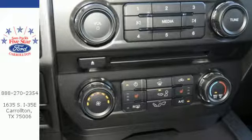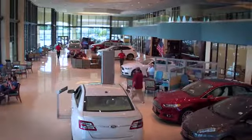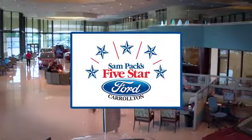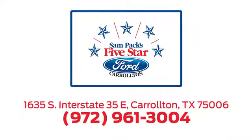Brawn, safety, and fuel efficiency — this F-150 is a smart choice. Come in for a test drive. For the entire car buying and ownership process, Sandpac's 5-star Ford Carrollton is here to help. Call, click, or stop in today. We're located at I-35E and Crosby Road in Carrollton, Texas.